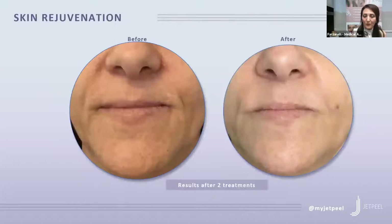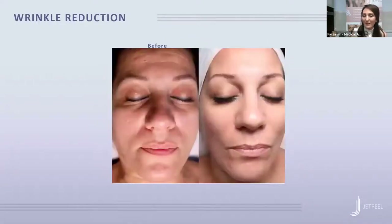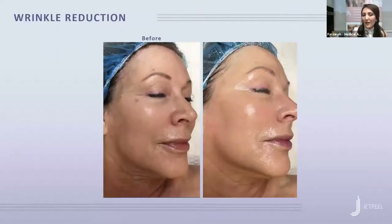Here are more before-and-after pictures for skin rejuvenation, after two treatments. This patient—if you look at the last lines on the eyes and forehead—you can see it helps with fine lines and brightening the skin. Another patient, same area: forehead and under the eyes. This is one of my patients I'm working on for pigment; this is after one JET Peel, and the fine lines on the forehead and around the eyes are minimized. This next picture shows it helps to tighten the skin immediately. One of my patients had microneedling first and then the JET Peel, and the pictures speak for themselves.